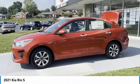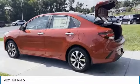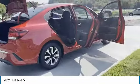Looking for the right vehicle? Check out the 2021 RIO. The RIO delivers sprightly performance, great fuel economy, and agile handling, all in a stylish package.